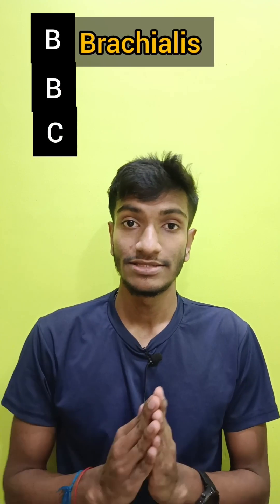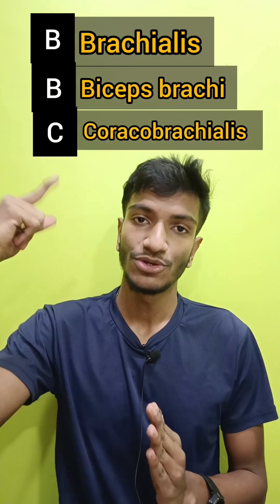It supplies three muscles. Just remember BBC: Brachialis, Biceps brachii, and Coracobrachialis.